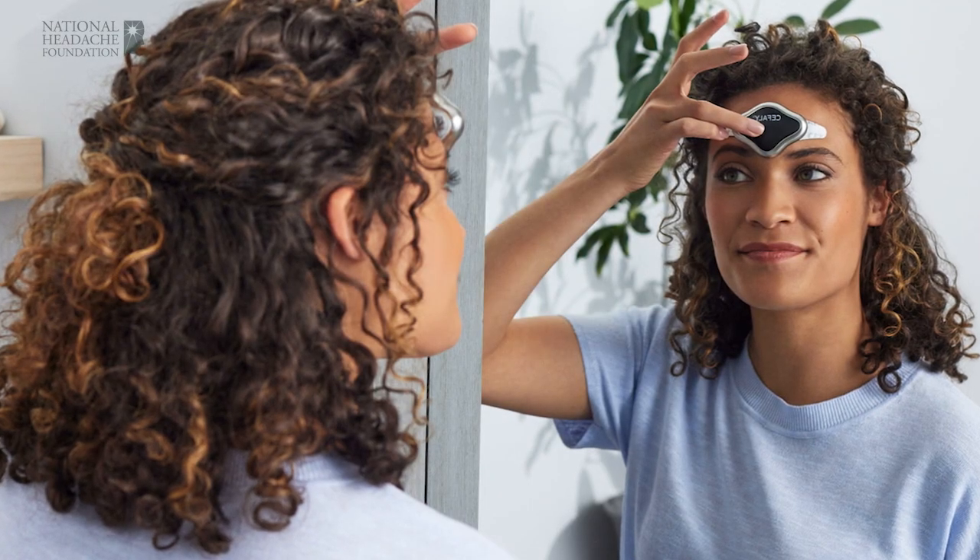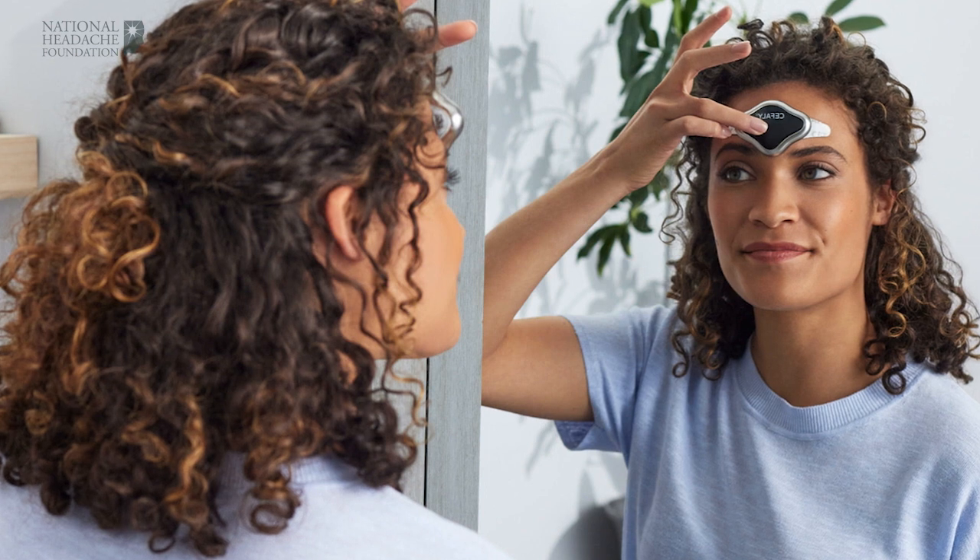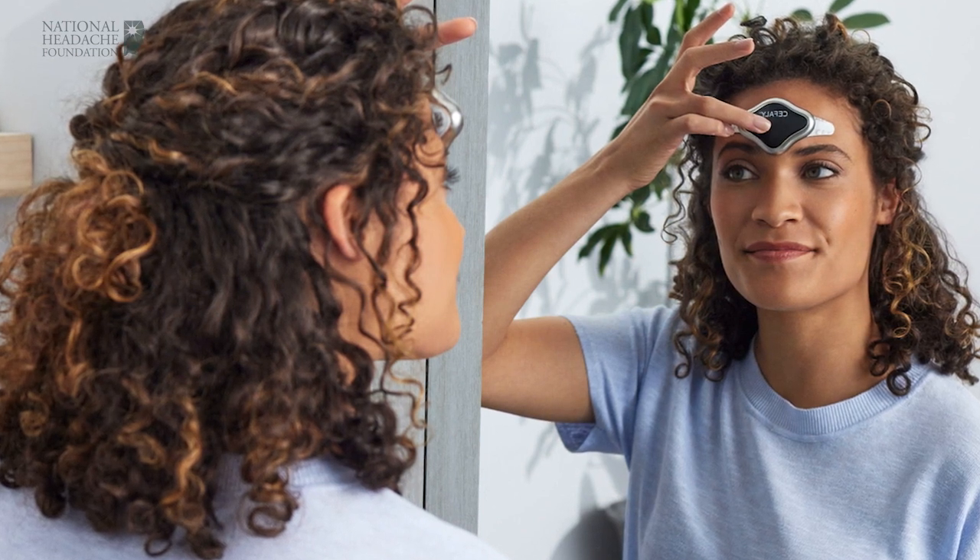A reusable, self-adhesive electrode is applied to the forehead, which the Cephali device attaches to magnetically.